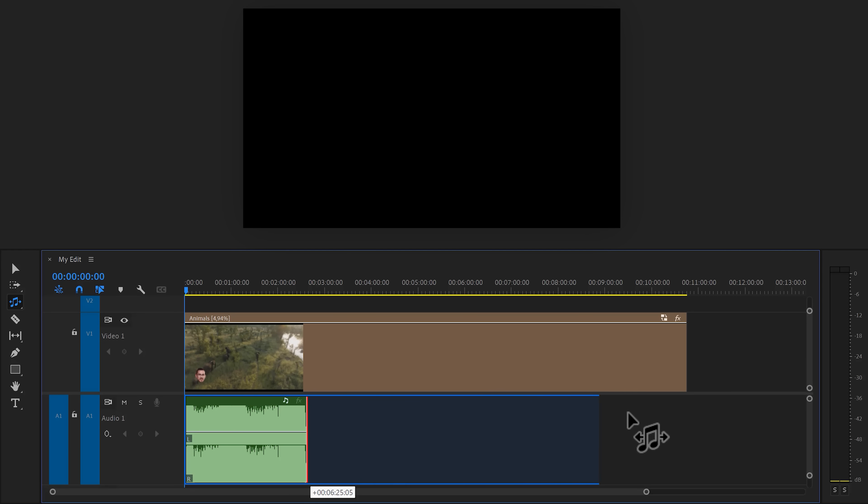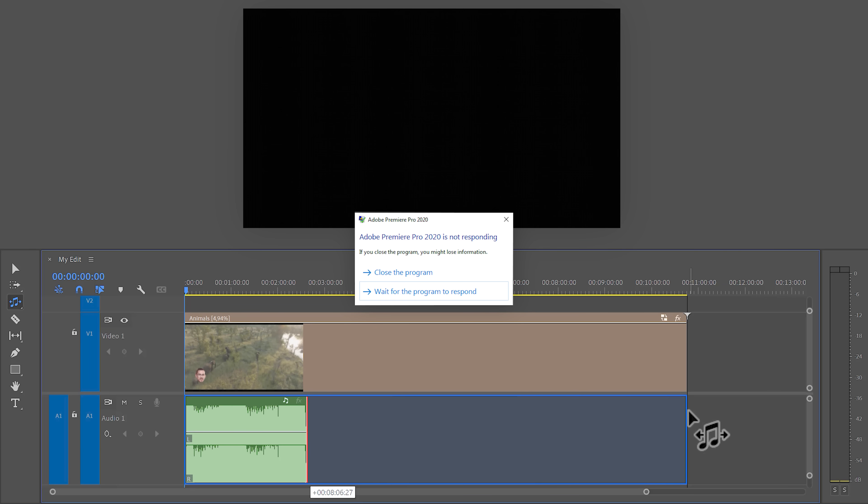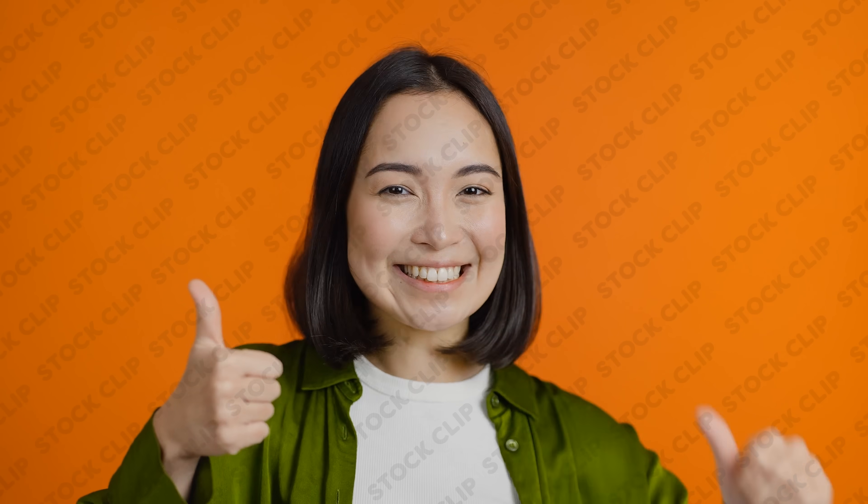Remember when Premiere used to crash when you're trying to use the remix tool to extend your song? They fixed that, so that's cool. Speaking of music, it's so hard to find music that doesn't sound stockish. Stock songs are great, but not if they sound like they belong in an elevator.